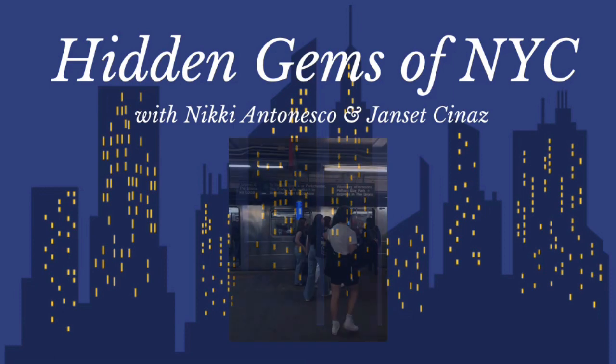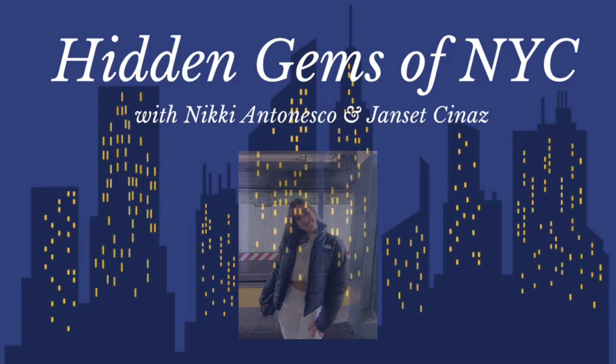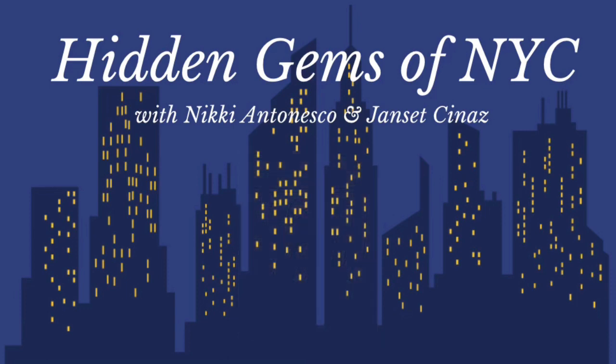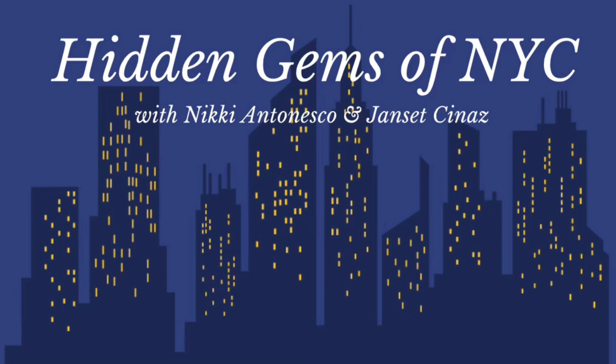Our first favorite spot is subways. New York is filled with subways and they're always filled with graffiti — a super popular and famous aspect of New York — so it's always super fun to just take a quick shot as the subway arrives. It's very important to be aware of your surroundings. The subways can be scary at times, but if you can, quickly take a picture, keep yourself protected, and always stay behind the yellow line. You have to take pictures quickly because the train comes very fast.